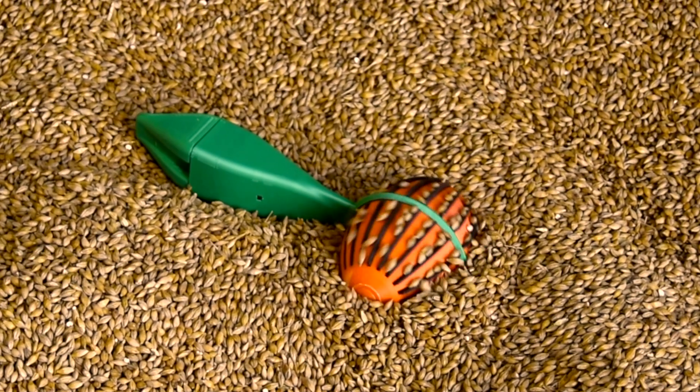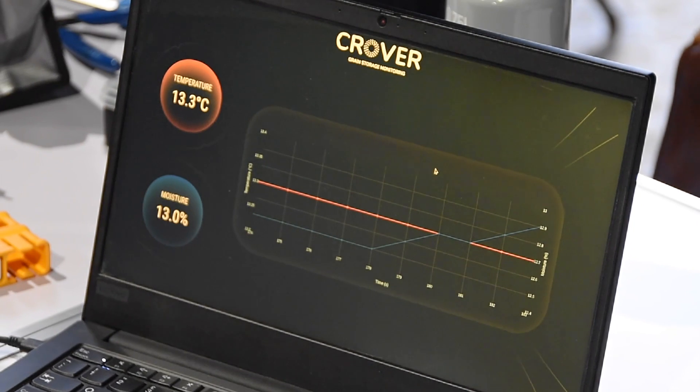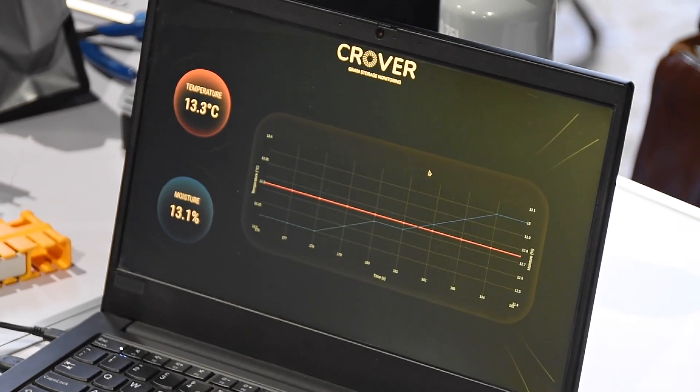The CROVER moves through grain — we usually say it swims through grain. It mixes the grain in situ as it's moving through them, which helps maintain their quality, and it also measures temperature, moisture and stock levels.